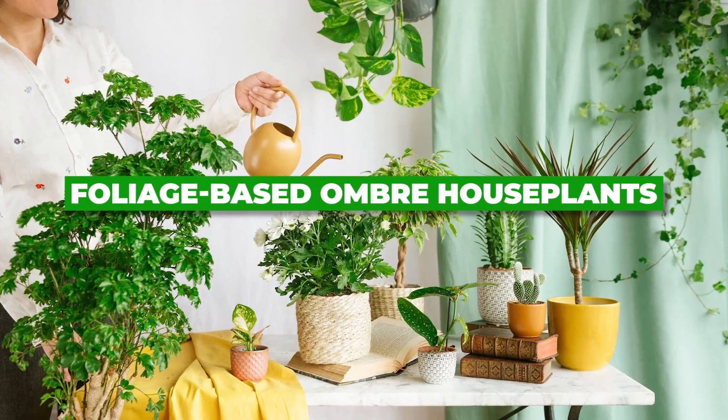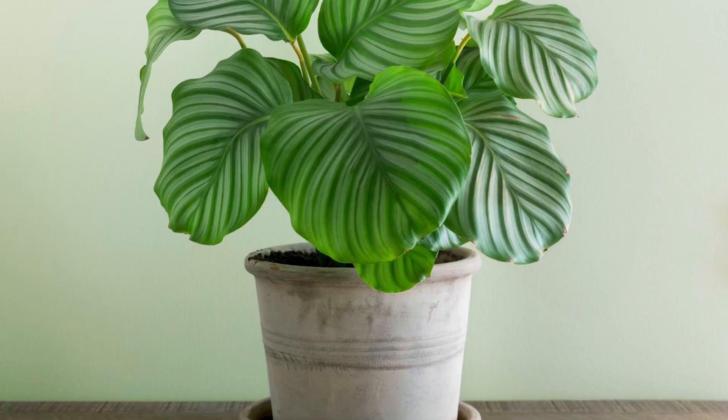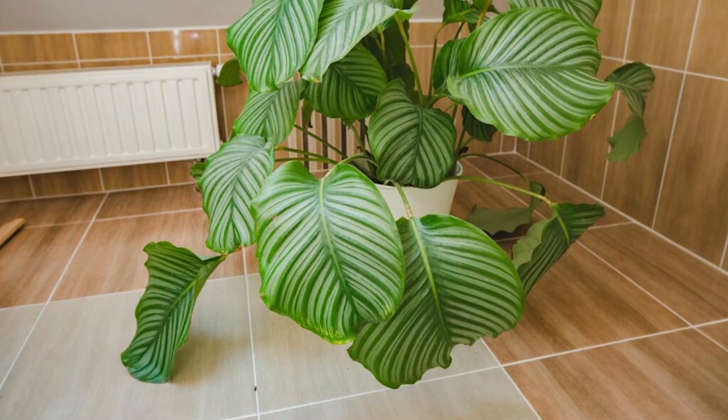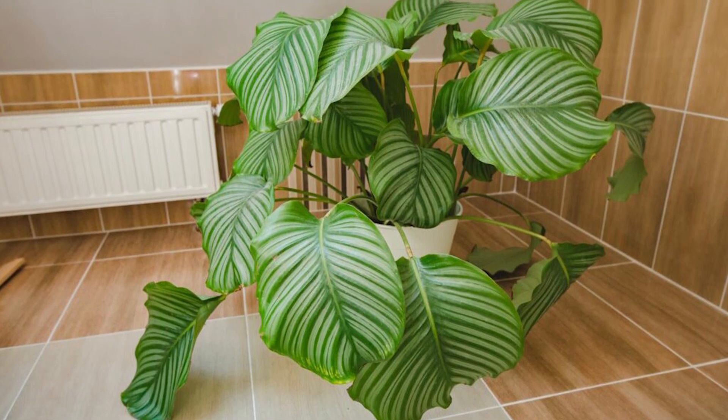Foliage-based Ombre Houseplants. First up, we have the Calathea, also known as the Peacock Plant. Its feather-like green leaves gradually transition to a lighter hue, creating a mesmerizing ombre effect that adds a unique decorative touch to any indoor setting.